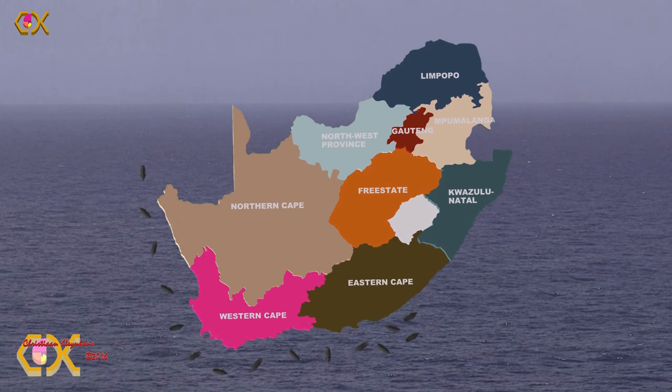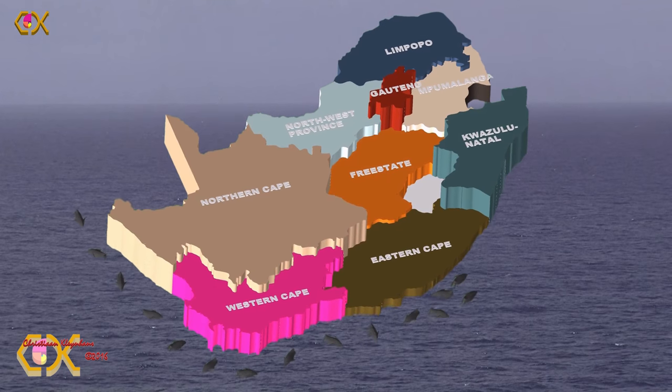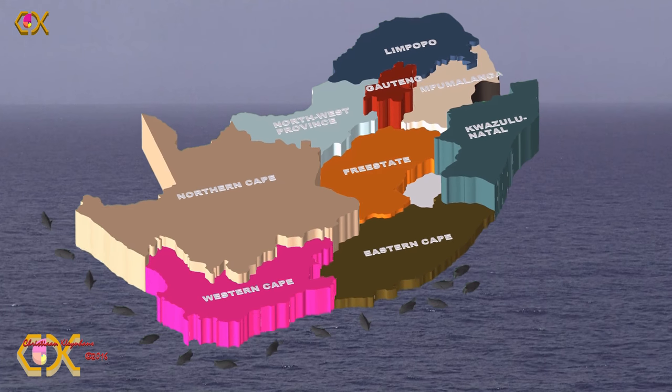The African penguin is mostly found in 24 different islands, from Nelson Mandela Bay right around the coast towards the west, and up the western coast of South Africa and Namibia. They do not occur in KwaZulu-Natal as a rule.